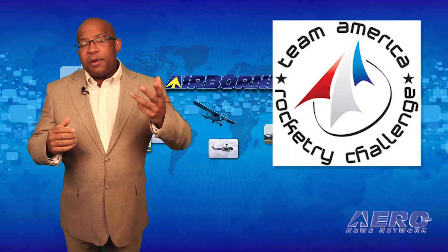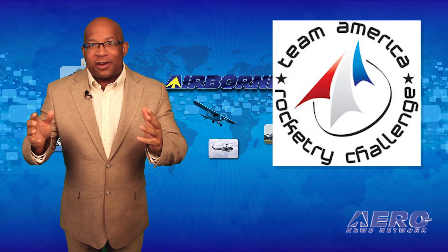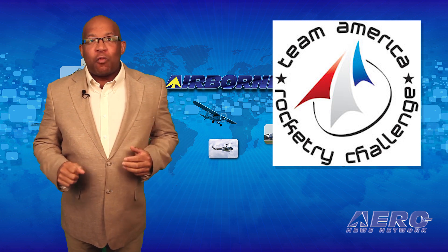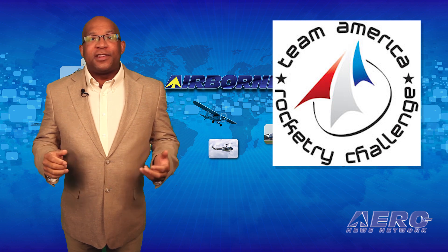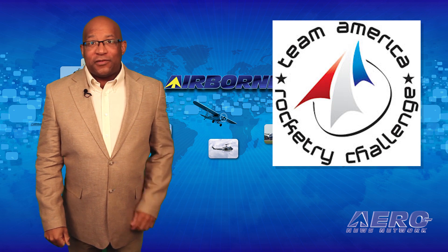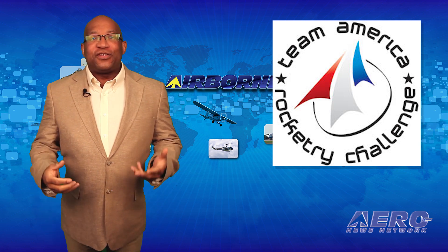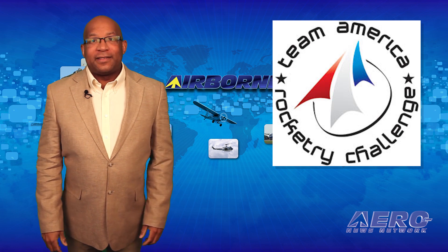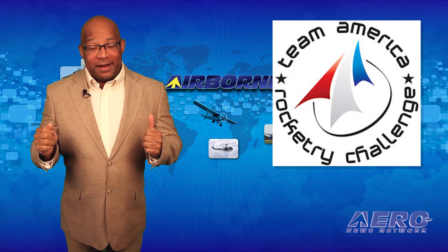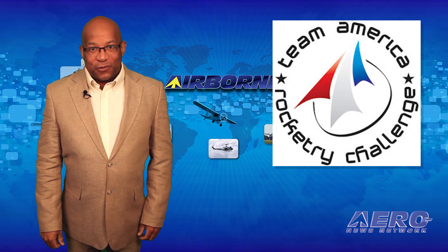The winner of the 2016 Team America Rocketry Challenge is the Space Potatoes Rocketry Team from Bellevue, Washington. They bested 100 of the top student rocketry teams in the country to take home the gold. The five-student team outsourced nearly 5,000 students on 789 teams that participated in this year's competition from all 50 states, the District of Columbia, and the U.S. Virgin Islands. The Space Potatoes team members were awarded more than $20,000 in scholarships and funds for their school.